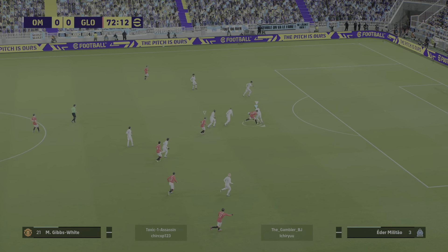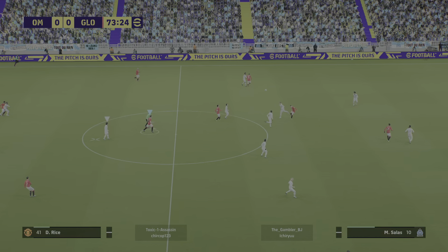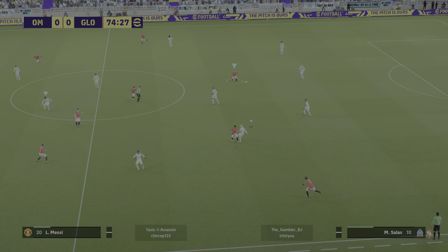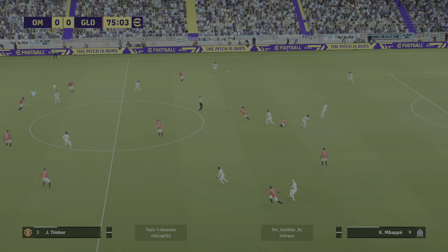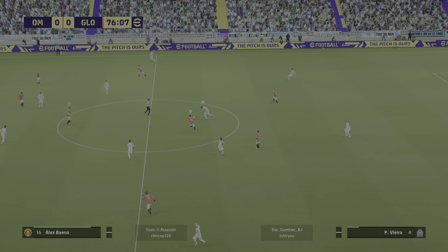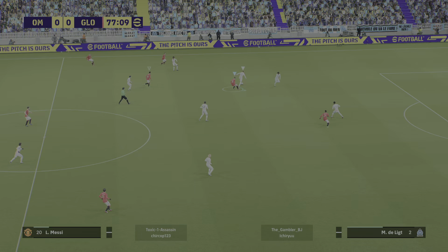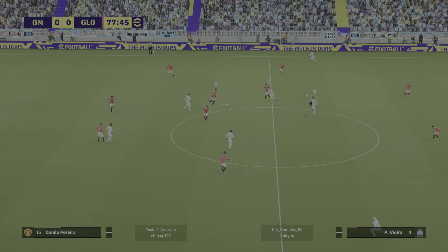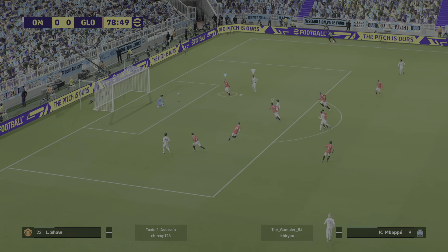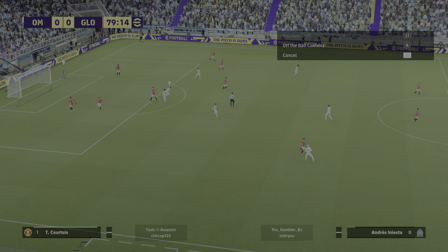Gibbs-White. Aidan Militao does really well to win the ball there. Courtois punts it upfield. Forwards and with intent. Now it's Messi — gently done. And the counter is on, he's left his man. Salah! Concentration levels are very good, and so is the commitment. This game could yet yield a winner.